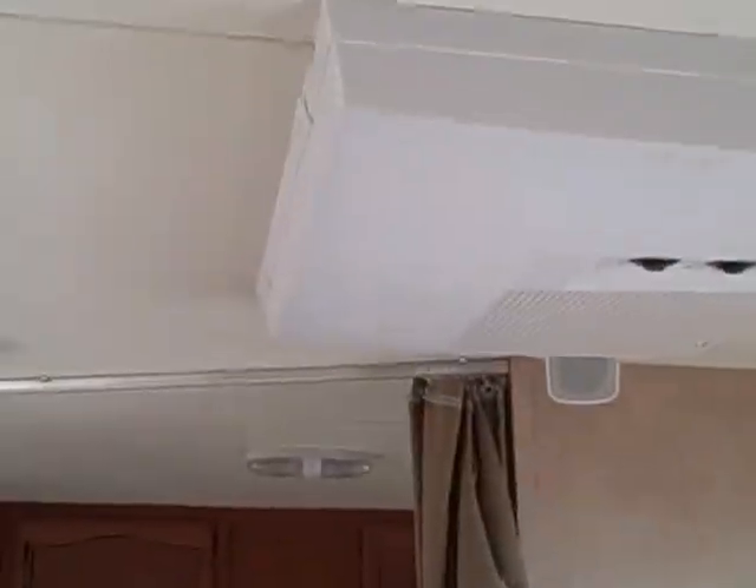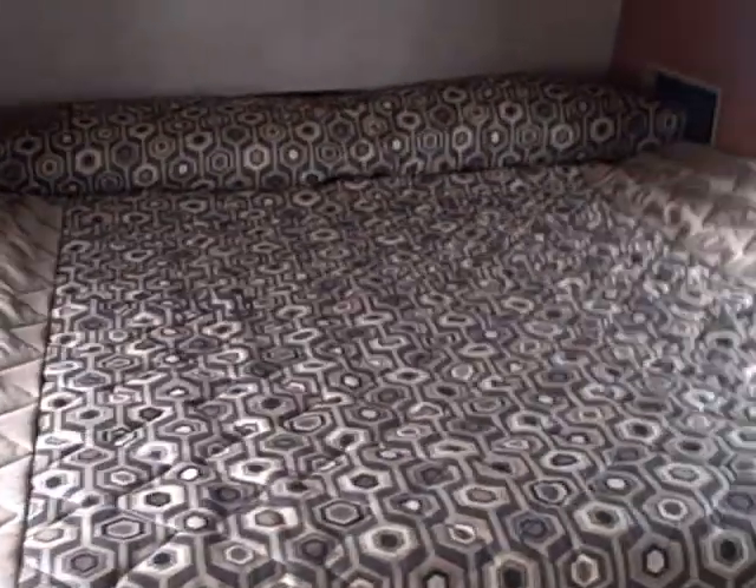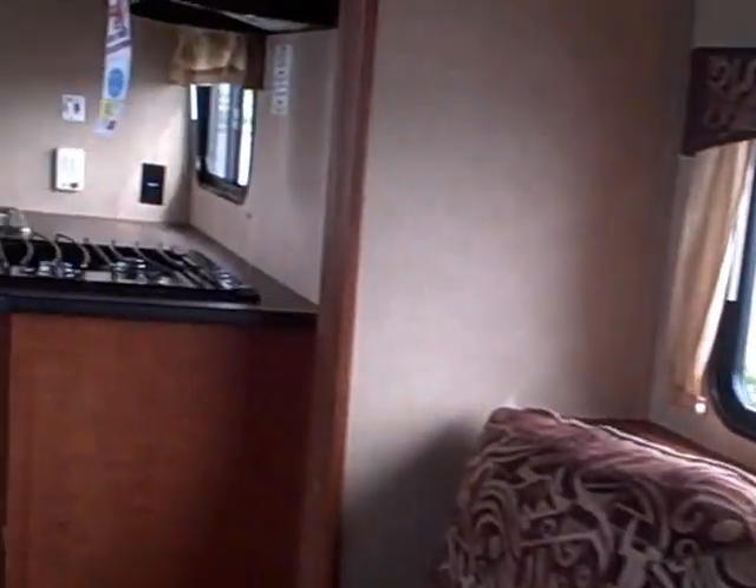There's a queen-size bed up front with a privacy curtain to seal it off. Dual wardrobe closets with mirrors on both sides. There's even storage right beside the bed on both sides — if you have an alarm clock or a glass of water, they're not going to tip it over in the middle of the night. The bathroom is located here in the back — it's an all-in-one shower stall with a skylight above, power exhaust fan, vanity mirror, and sink. Look at all the space with storage below, and in the center is the toilet, which gives you a lot of room in this bathroom.